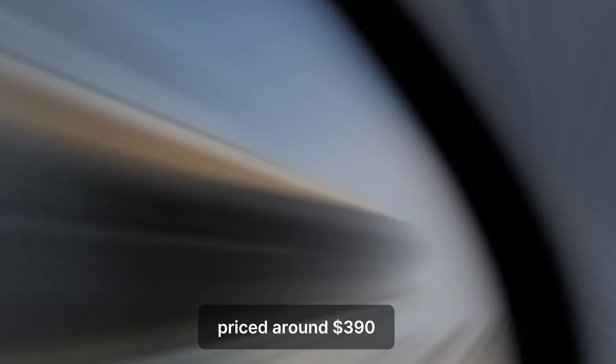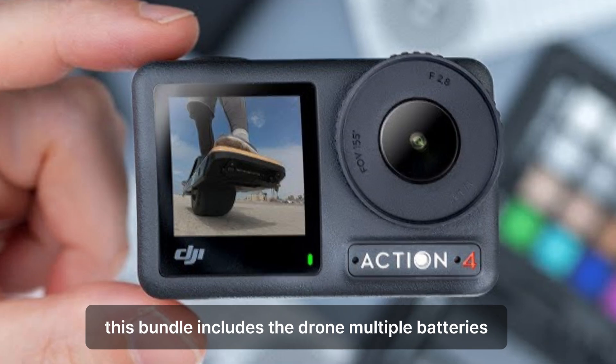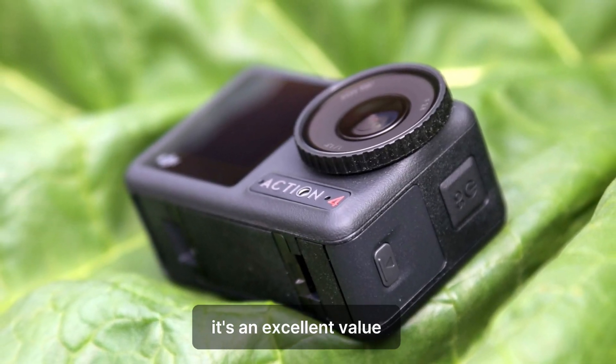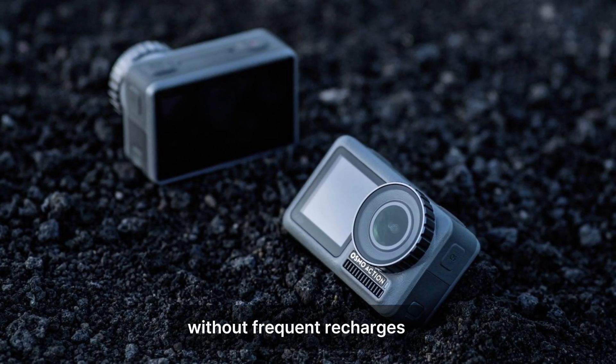Priced around $390, this bundle includes the drone, multiple batteries, a charging hub, and extra propellers. It's an excellent value for those who want to maximize their flying time without frequent recharges.